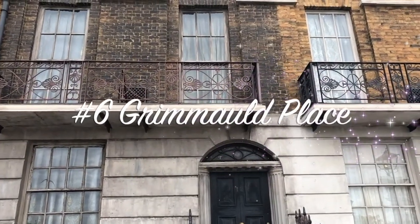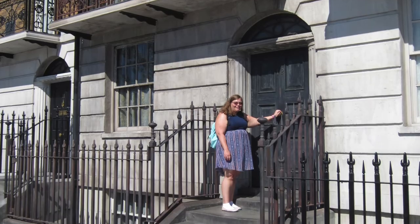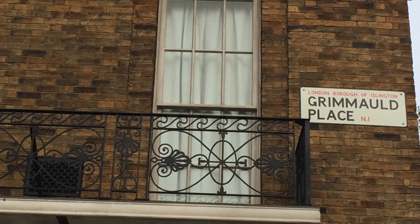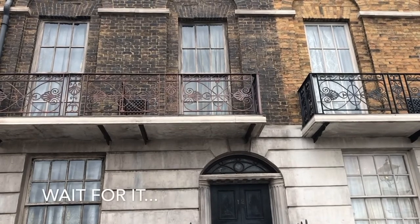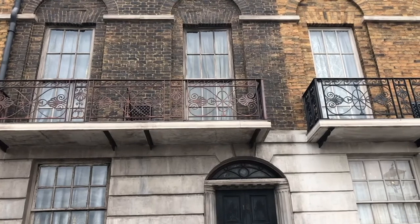Tip number six: Grimauld Place. Go straight past the entrance and you're on Grimauld Place. Have your picture taken on the steps of Number 12 — I've actually seen people getting pictures taken in front of other doors, so they must not be Harry Potter fans! And wait and watch the window above for a creature to appear.